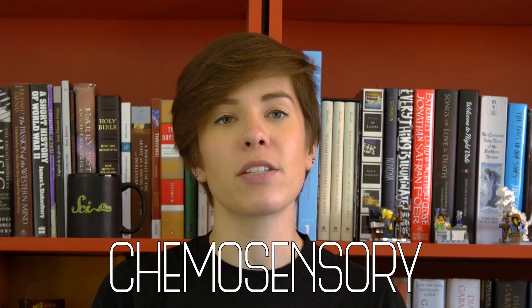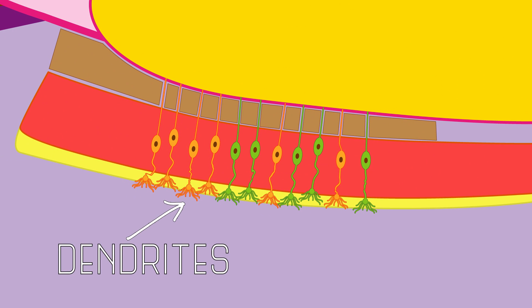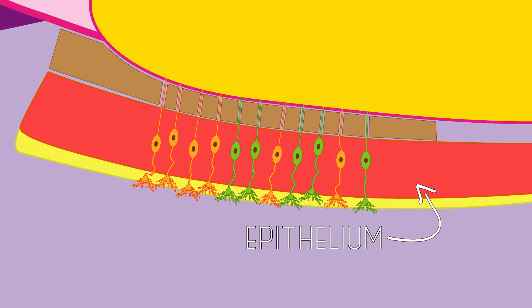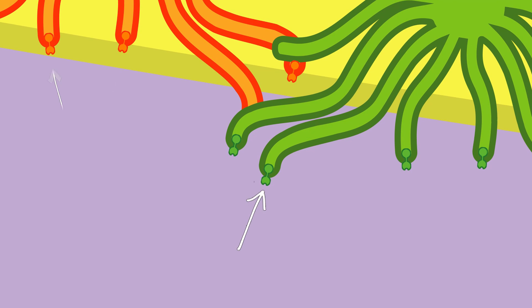Because the olfactory system uses chemical signals, it's considered a chemosensory system, like taste. The olfactory receptor neurons are specially designed to maximize their ability to capture odors and transmit information. The dendrites of these cells are positioned along the epithelium, and the dendrites project tiny hair-like cilia into the mucus that coats the inside of your nose. The olfactory receptors can be found on the cilia.